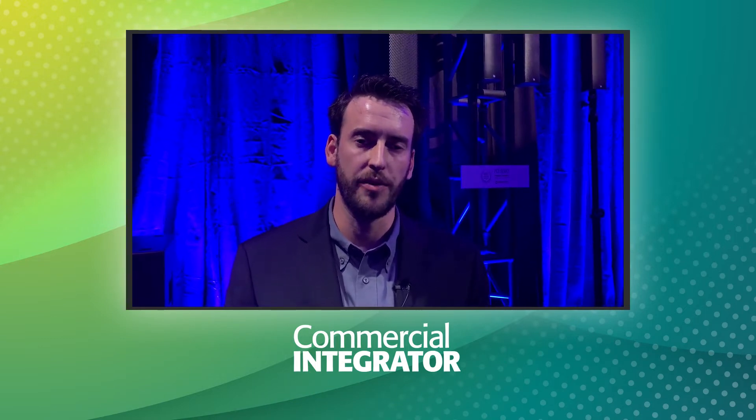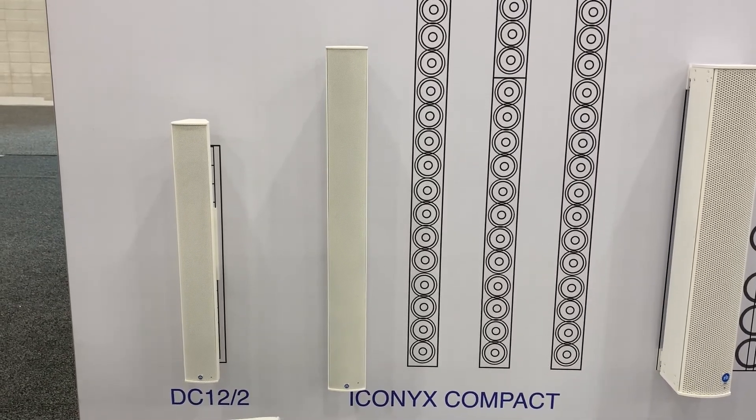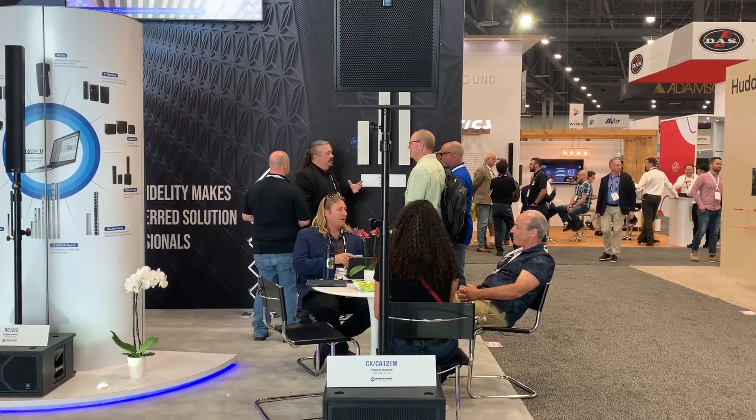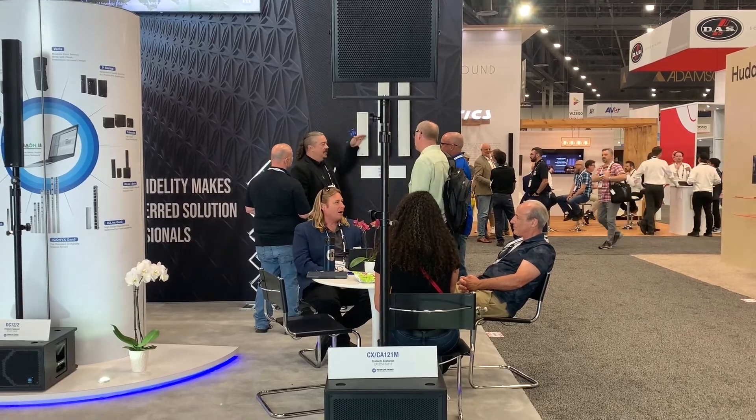In addition to our brand new PCX series, we have a whole collection of some of our best hits and favorite products. We've got our Iconics, we have our Iconics Compact, a couple members of our P-Series point source loudspeakers, as well as our new CA-121M floor monitors. It's an exciting show here for Renkus-Heinz at InfoComm 2022.